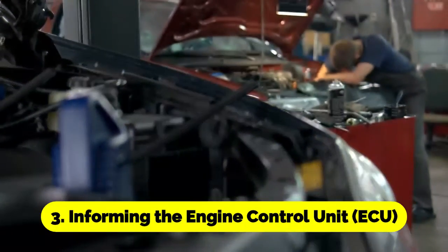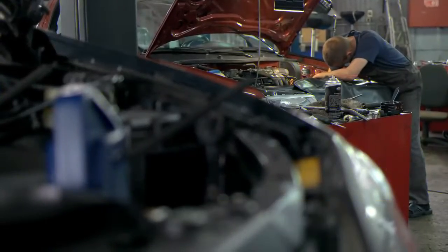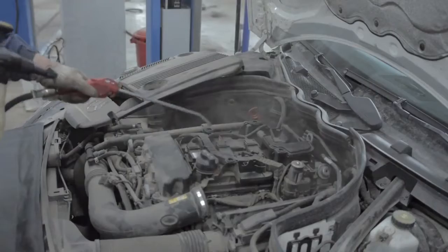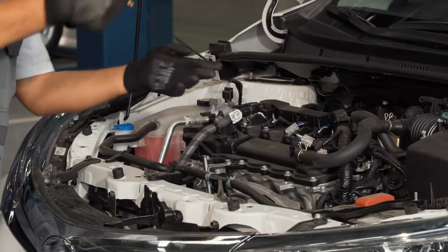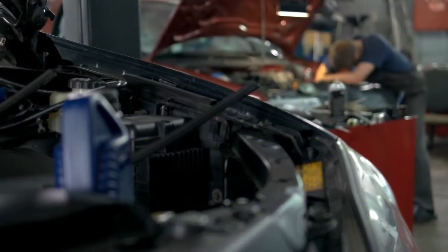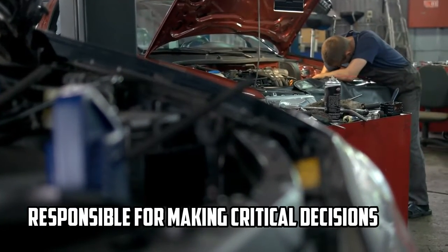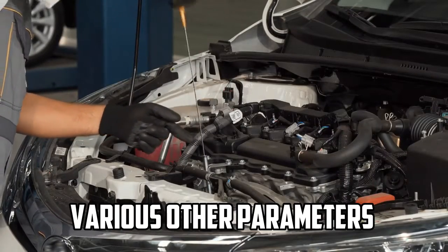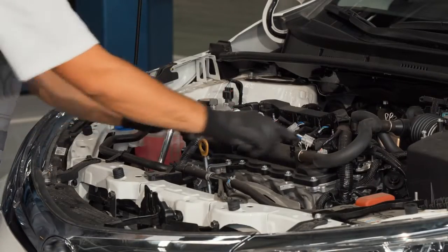Informing the Engine Control Unit: The information gathered by the TPS is relayed to the Engine Control Unit, ECU, in real-time. The ECU is the brain of the vehicle's engine management system, responsible for making critical decisions related to fuel injection, ignition timing, and various other parameters that affect engine performance and emissions.